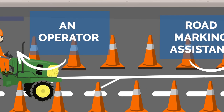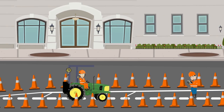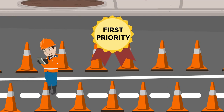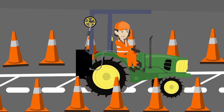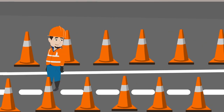This is a road marking assistant and this is an operator on their machine. Ensuring personal safety when working in a live traffic environment is a fundamental part of the road marking assistant's role and must take first priority over all other responsibilities. When painting, the operator's attention will be focused on the task at hand and they may not be aware of the surrounding hazards. So the road marking assistant should work together with the operator to ensure the operator and assistant remain aware of and safe from passing traffic when applying markings.